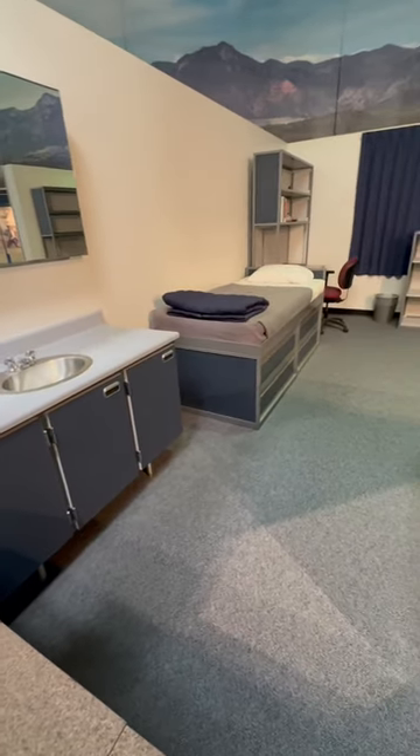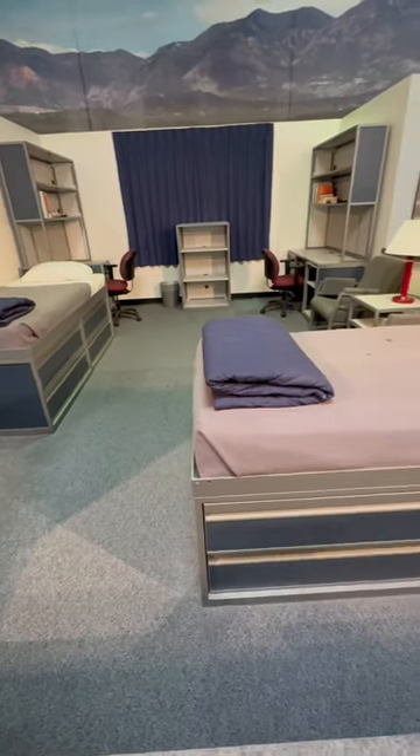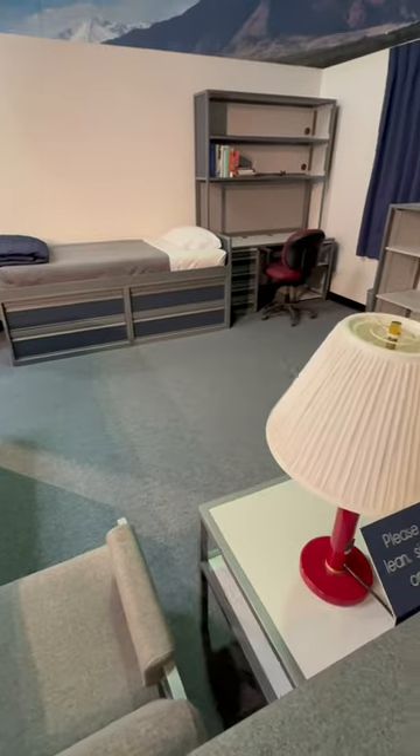I wanted to give you all a tour of the U.S. Air Force Academy, but it's under heavy construction, so I just can't do it justice. However, there's a mock-up of a cadet dorm room in the visitor center.